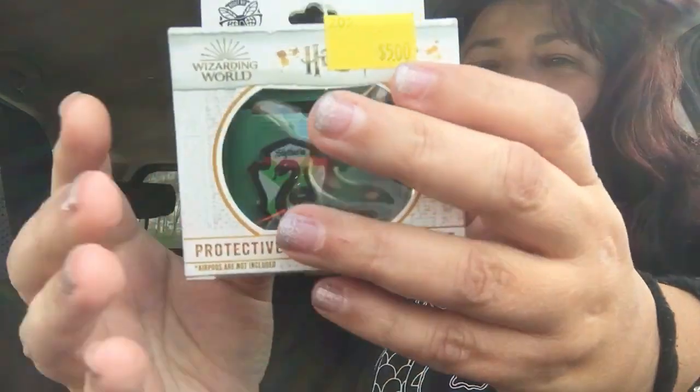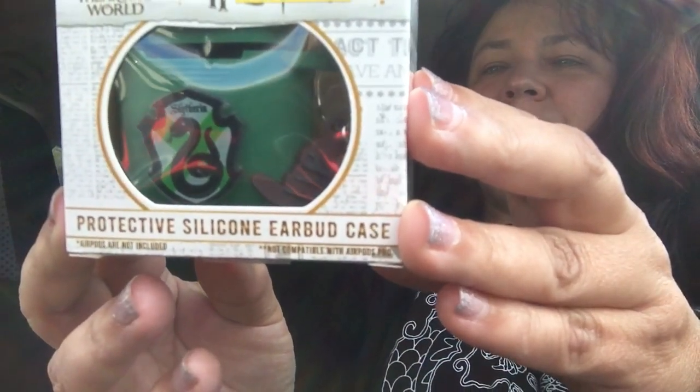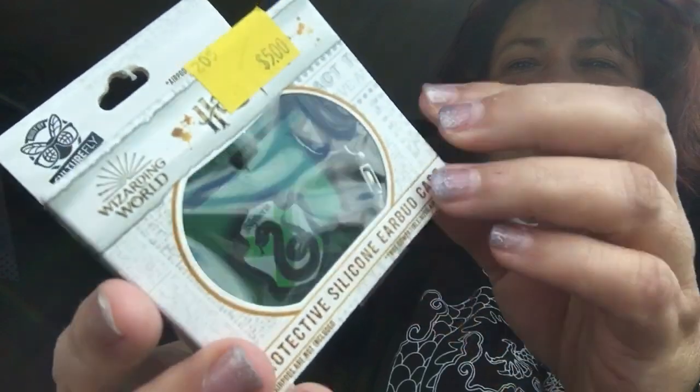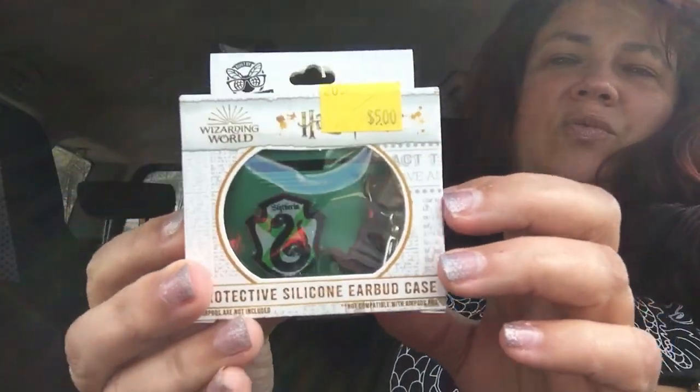Then the other one that he chose was this one — this is Harry Potter, this is Slytherin. It's also an earbud protective case. And if you look inside, it does have some Slytherin stuff right here on the inside that hang off like a little chain. So that was a cool one to have found.